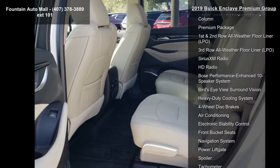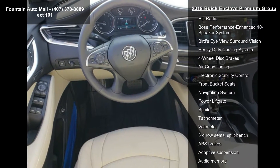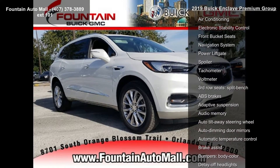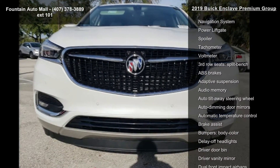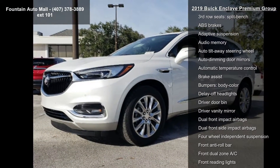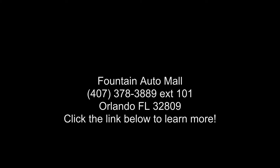This vehicle shows low mileage and has a smooth ride. Let us put you in the driver's seat today. Call or click to contact your dealership. Thank you.